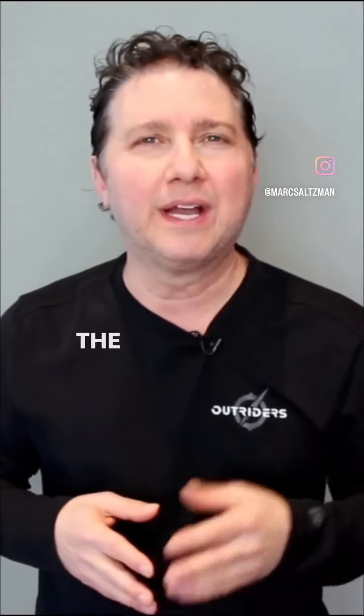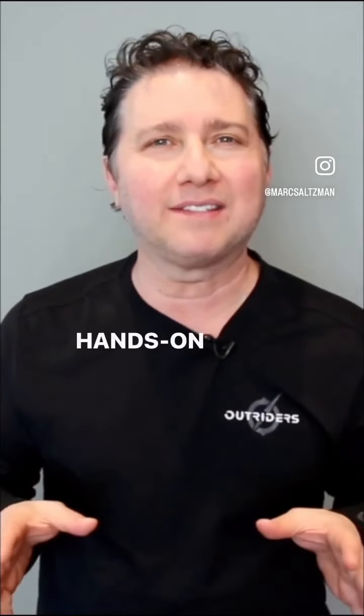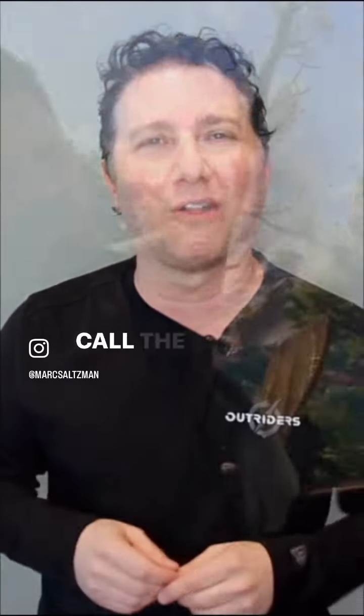I just tried PSVR 2, the upcoming virtual reality headset for PS5, and I had some hands-on time with one of the first flagship games for the system, Horizon Call of the Mountain.